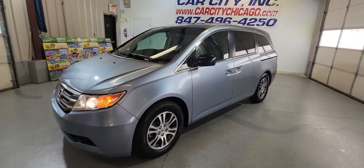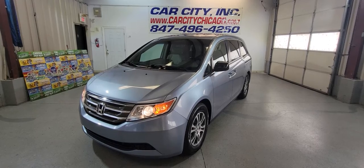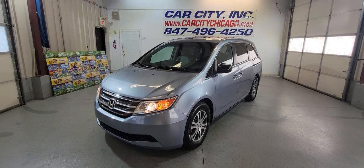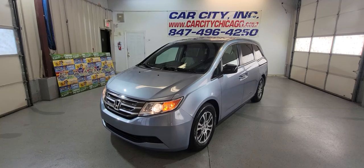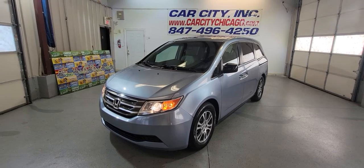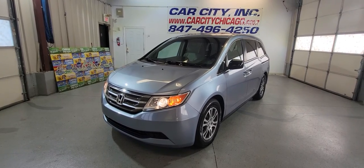This is a beautiful minivan at Car City Inc in Palatine. We have around 100 cars in inventory right now. Check out our website for a pre-copy of the Carfax report. The vehicle has been detailed and is ready to go. Any questions, just call us at 847-406-4240. Thank you for watching and have a great day!